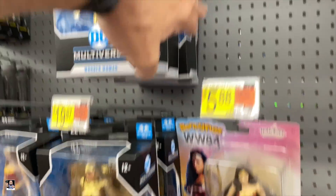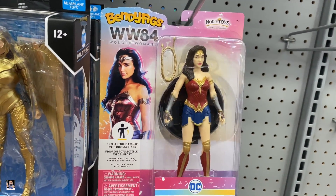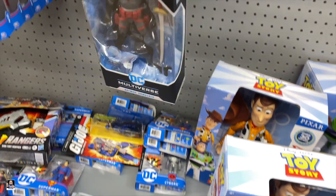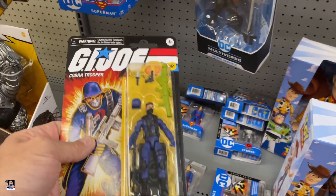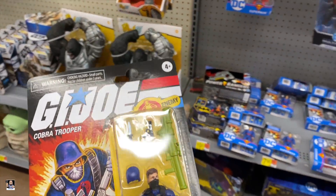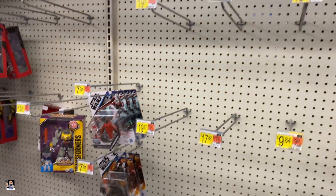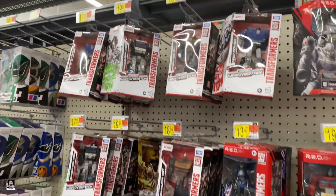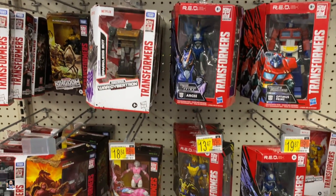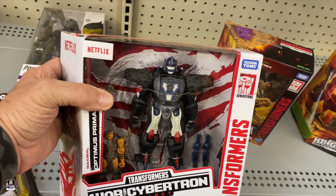DC: Wonder Woman, a lot of those. Got some Bendy Figs — never seen these before. Batman in masks. Hello, Cobra Trooper G.I. Joe — interesting. There's a Wonder Woman, there's Grief, got some Shock Troopers.